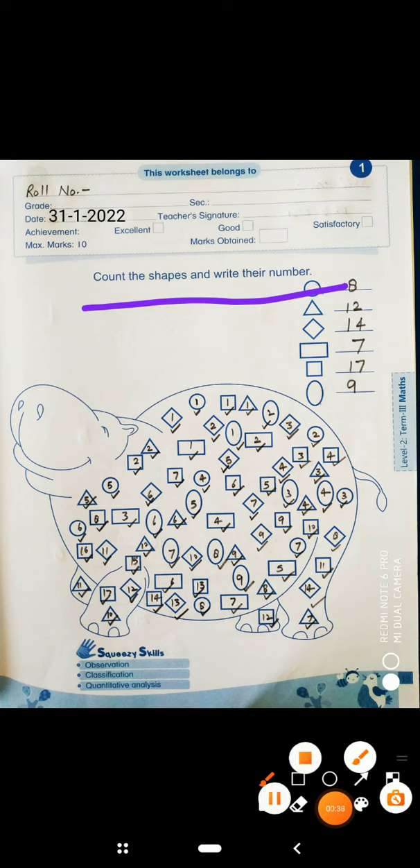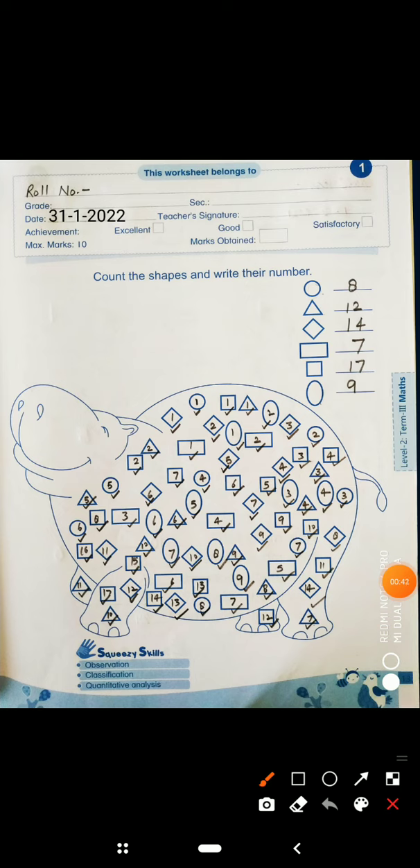We have to count the shapes and write the number. Where do we write the number? Here we have to make the shape and write the number. So look, the first picture is a circle. Let's start counting circles.